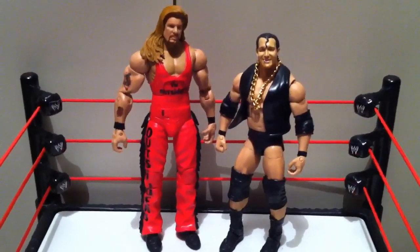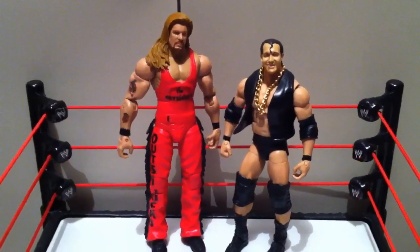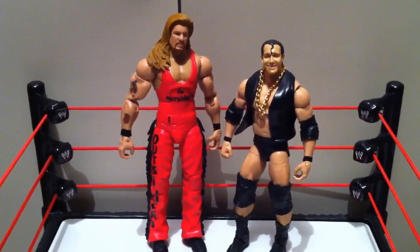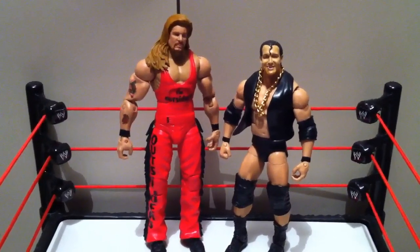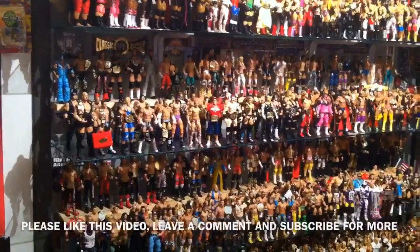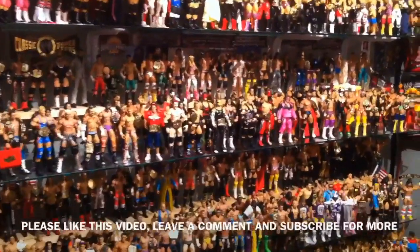That's right, bitch. We're taking over. Because the big man and the medium-sized man are ready to kick ass. Nailed it. Please like this video, leave a comment, and subscribe for more.